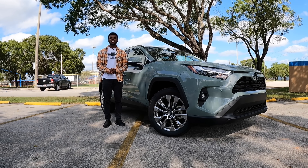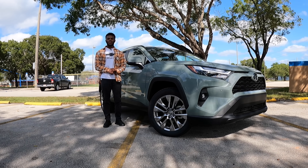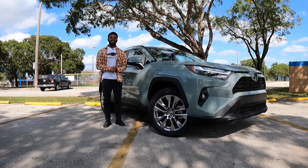Welcome back to my YouTube channel. Today I'm standing next to the 2023 Toyota RAV4 XLE. Let's talk about pricing for the XLE RAV4. Starting price is at $31,975, and this one stickers for $37,536.